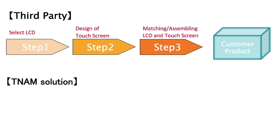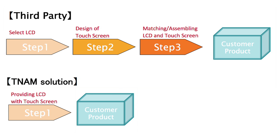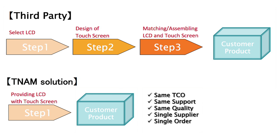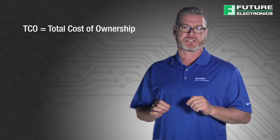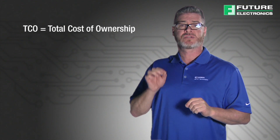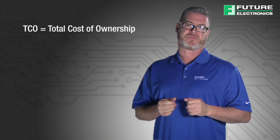For example, increased handling issues as well as increased shipping charges. Warranty claims can also become challenging when dealing with this third-party model. Tianma NLT America and Future Electronics offer a seamless one-stop-shop solution. Another advantage Tianma NLT America has always had over all other manufacturers is their TCO policies, or total cost of ownership, as it refers to their LCD product line and services.